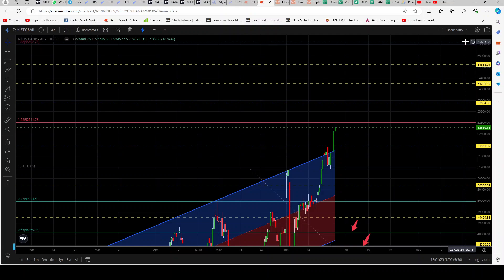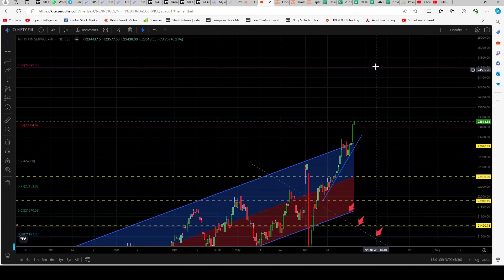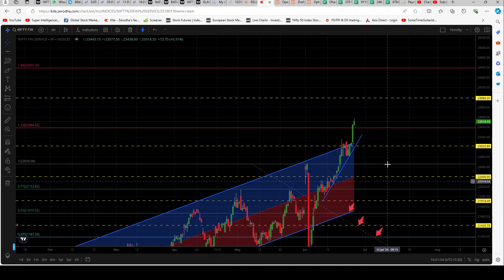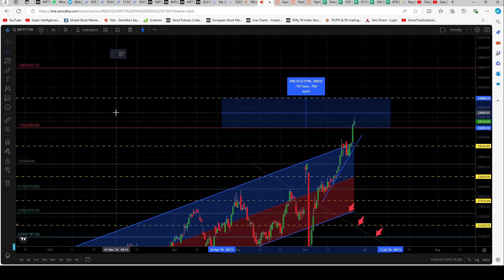We'll save our Bank Nifty chart with the thought that we will be open to both sides — it can go up as well as down. Let's go to our Fin Nifty chart. Fin Nifty has also broken the resistance of this red line and has gone on top. The next Fibonacci level for it is 24,592. Since that level is quite far apart, we will make a center point between these two Fibonacci levels.